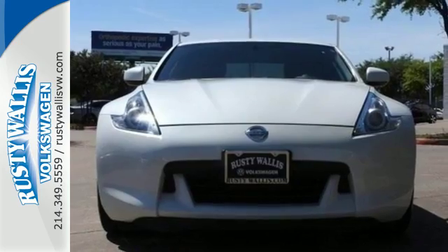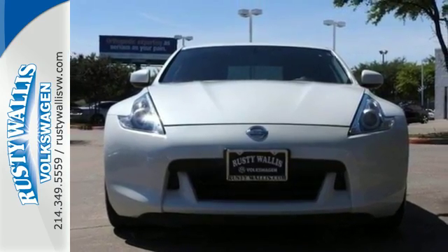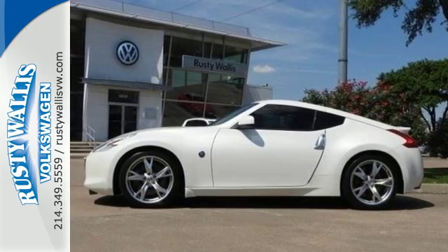With a long, proud heritage, the 370Z remains the quintessential Japanese sports car. Test drive it today.